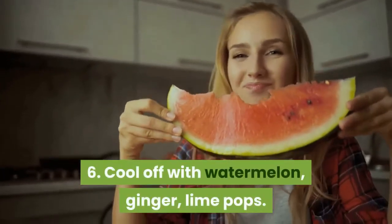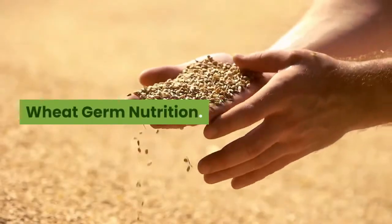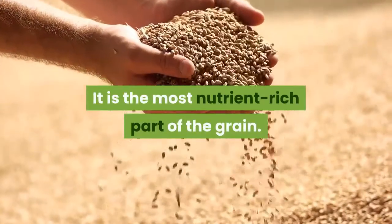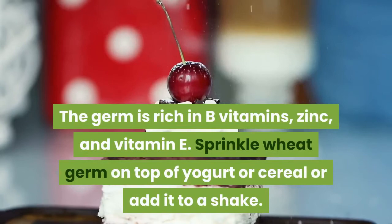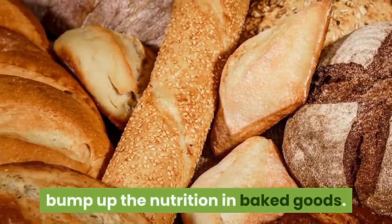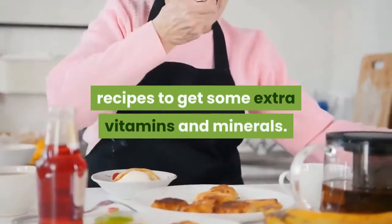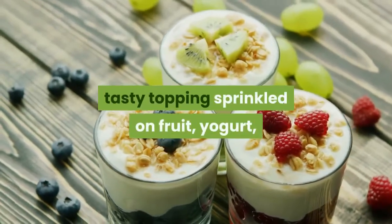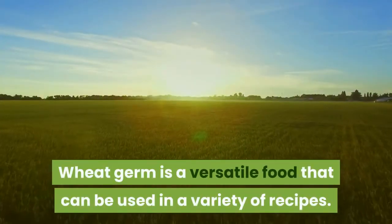Cool off with watermelon ginger lime pops. Try some wheat germ — it is the innermost and most nutrient-rich part of the wheat kernel, rich in B vitamins, zinc, and vitamin E. Wheat germ makes a tasty topping sprinkled on fruit, yogurt, or cereal, and it is a versatile food that can be used in a variety of recipes.